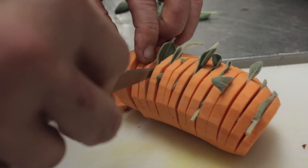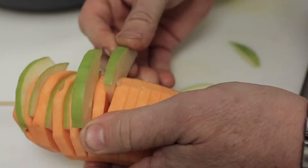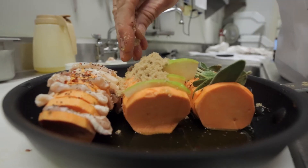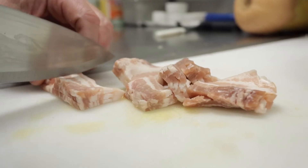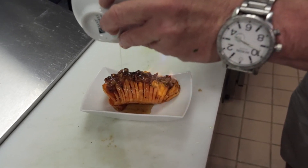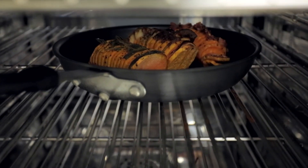Our first potato we have here is a sage and pesto. The second one is a green apple, pomegranate seed, brown sugar and orange. And the last one is my favorite — it's bacon, brown sugar and maple syrup. Feel free to use your creativity to put in the Hasselback potatoes your special ingredients.